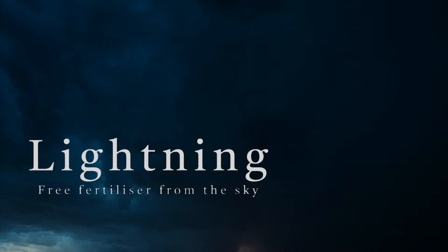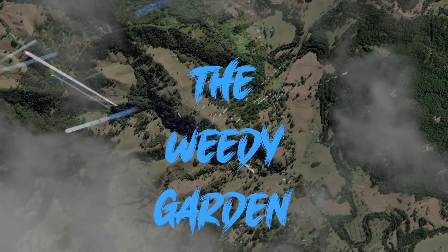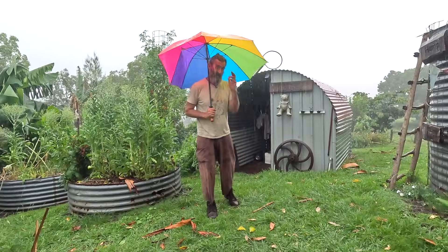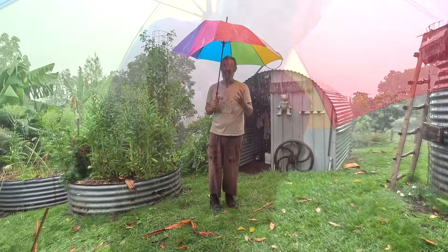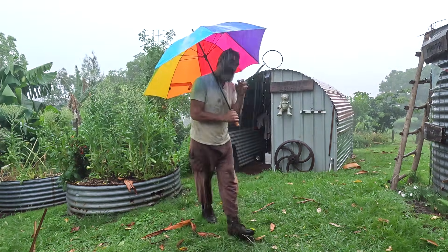So I would like to explain to you in this video what happens when the lightning storms come. When we walk around outside, when we breathe, when we look up at the sky, we're all swimming around in a giant invisible ocean of nitrogen. This is the kind of weather that gardeners love — this is the kind of rain that makes the garden green. But that nitrogen in the atmosphere is actually two nitrogens bound together. It's called a triple bond, and the plants can't eat that.